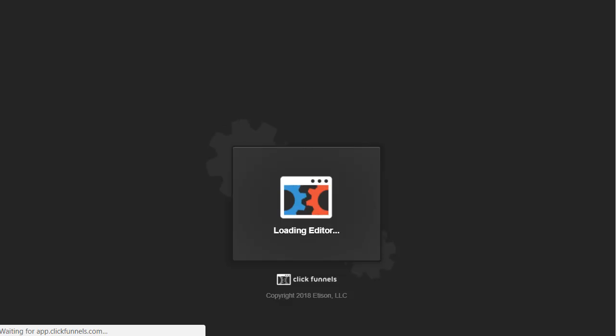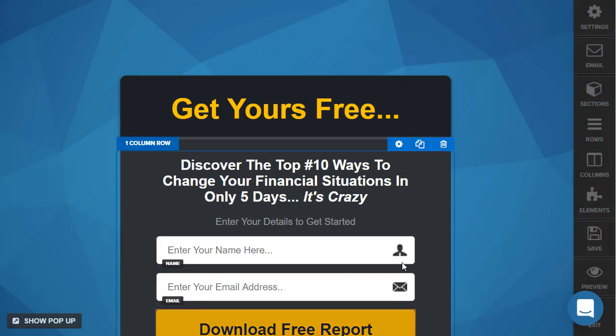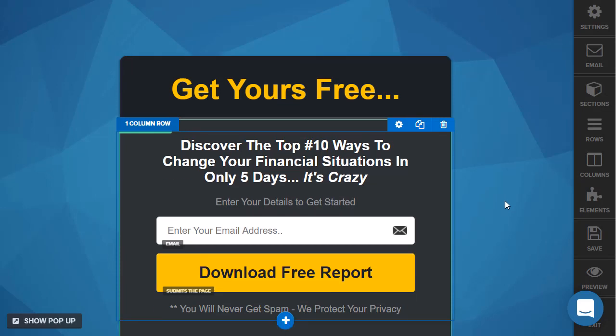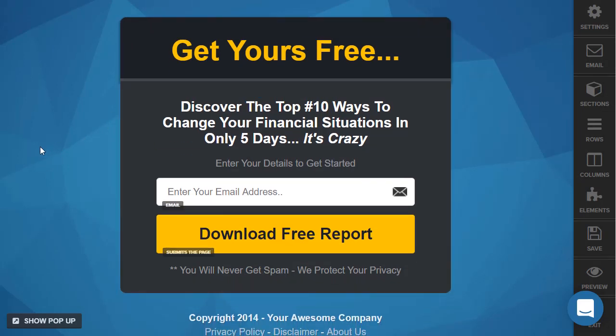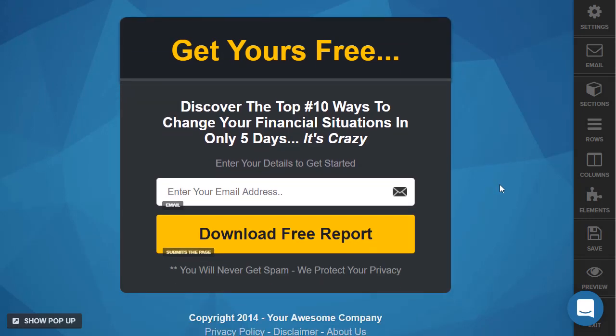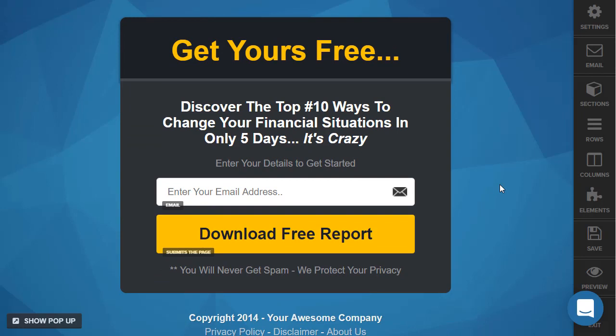Edit page using the classic editor because I'm a classic type of dude. First and foremost, we don't want the name field — unless you're doing webinars or really need someone's name, it's going to decrease your conversions. Let's say we're going to be offering up the Venus Factor. It was an extremely hot offer. I remember promoting it and doing very well on Bing specifically. I also ran something just like this before but had to use HTML, and that pretty much sucked a lot.